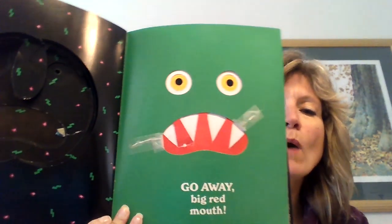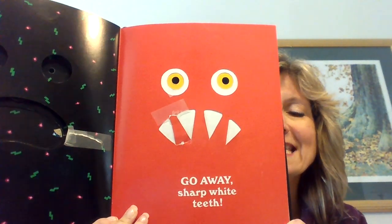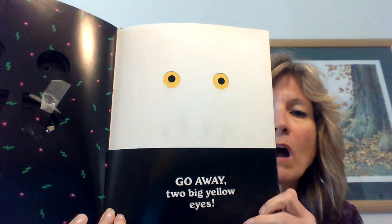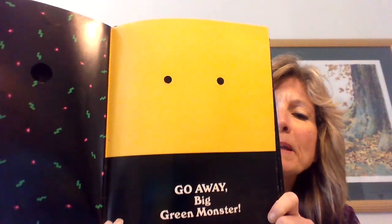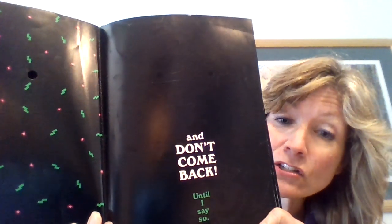Go away, big red mouth. Go away, sharp white teeth. Go away, two big yellow eyes. Go away, big green monster — and don't come back until I say so!